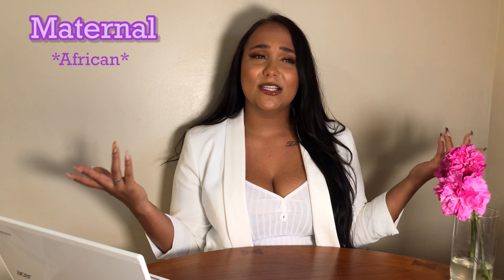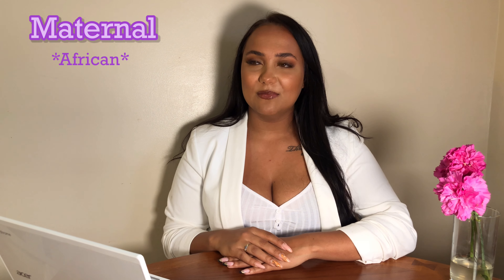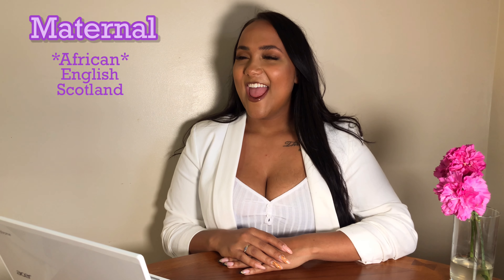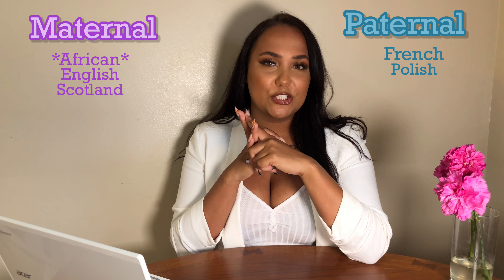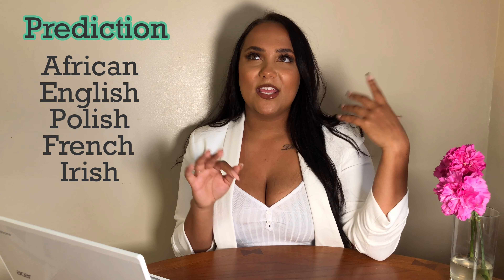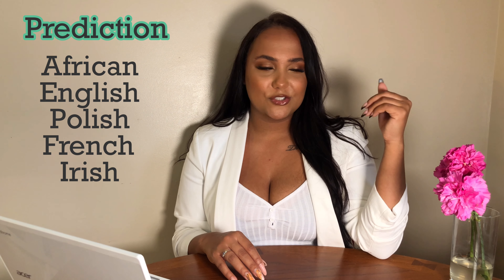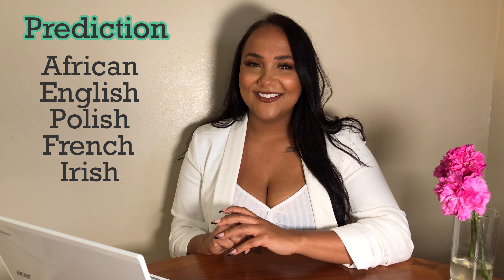I'm gonna say because I live in Nova Scotia as well that there has been some mix in there. I'm gonna have some probably English or Scottish in my blood. And on my dad's side, he says he's French, Polish, and English, and he thinks there might be some Irish in there too. I know for sure there's probably some Polish because of my grandmother, and my grandfather's side we say was French and Irish or something like that. But yeah, it's gonna be interesting to see what these results are.